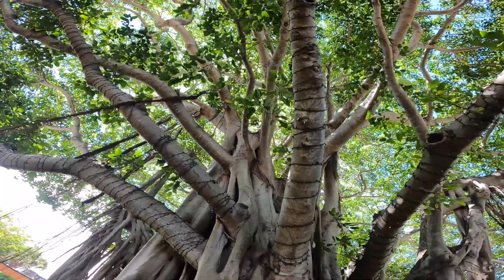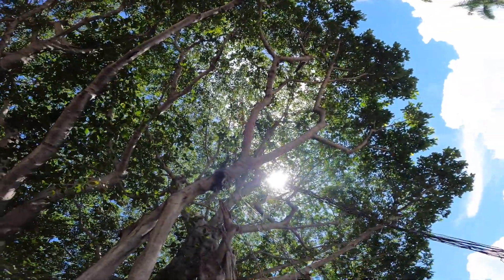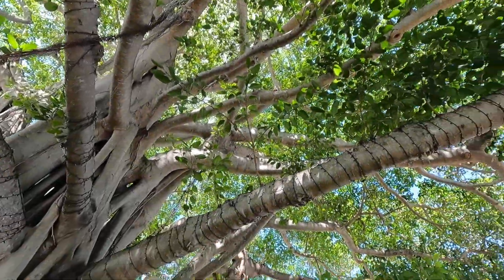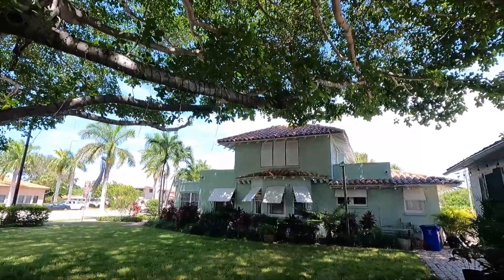We're in the backyard of the historic Butler House, and this is our semi-famous banyan tree. It's about a hundred years old, and it really creates an atmosphere that is perfect for weddings and other special events — it's kind of one of our big pride and joys.